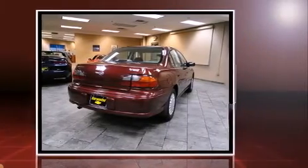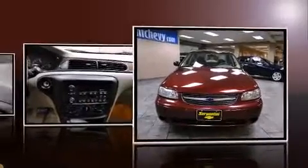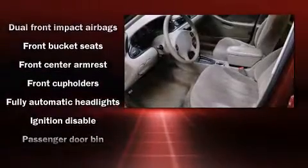Top features include air conditioning, front and rear cup holders, a tachometer, variably intermittent wipers, fully automatic headlights, and much more. Audio features include an AM-FM radio and four well-positioned speakers.